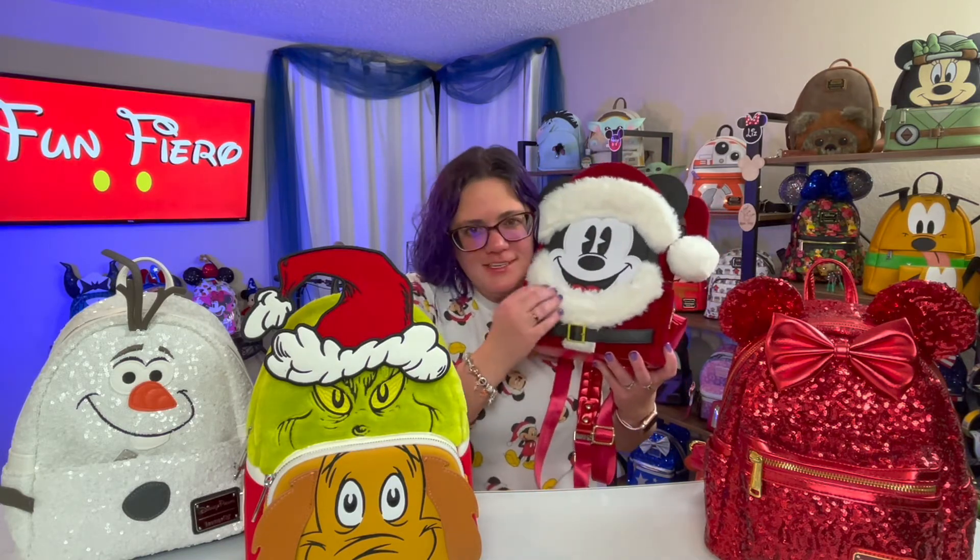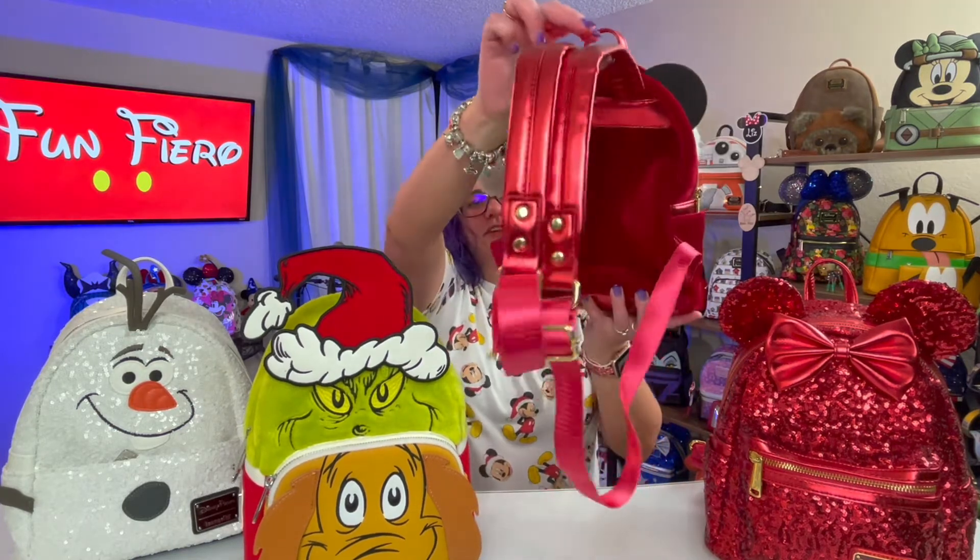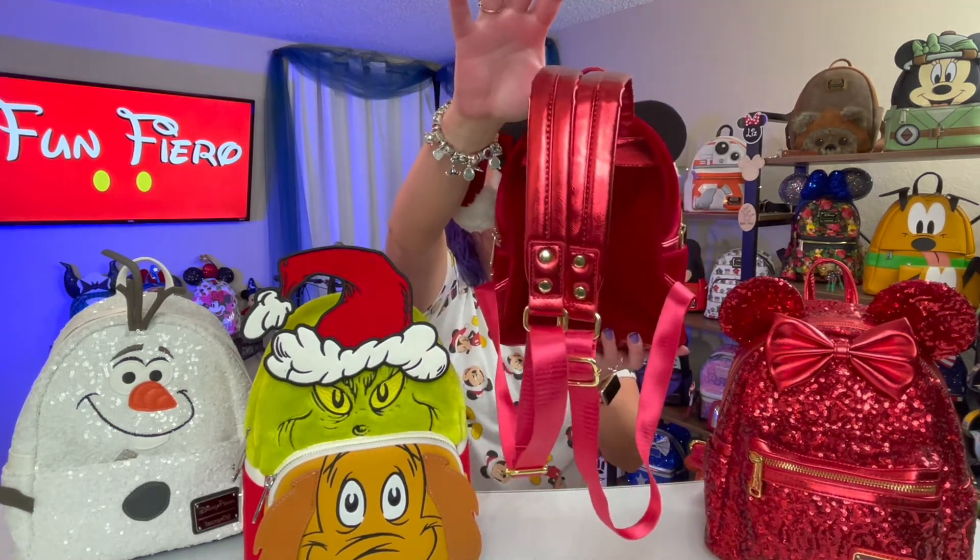Now we can't forget Santa Mickey. He is like crushed velvet all over. He does have side pockets — you know that's my favorite. He's just fuzzy and fluffy and soft, and I love him. His hat doesn't come off like the Grinch's hat, and he does have super cool straps on the back.